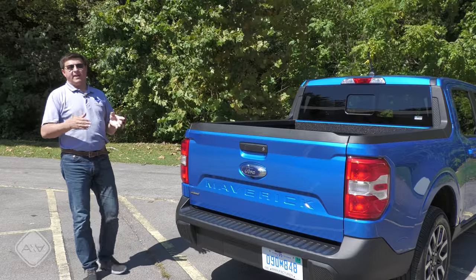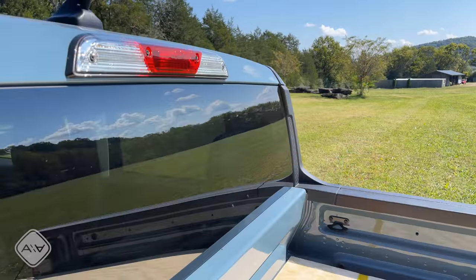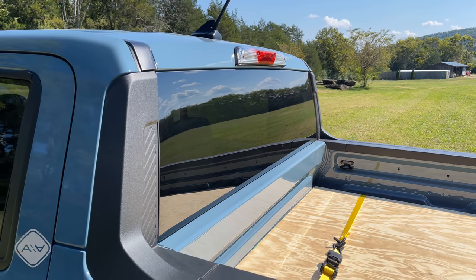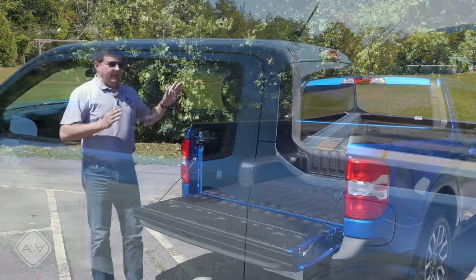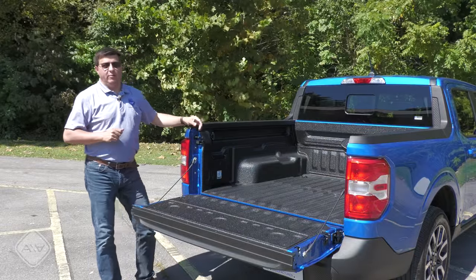Pricing and practicality are two big reasons to buy the Maverick. This is going to be one of the least expensive Fords in America, the least expensive hybrid in America, and one of the most practical hybrids thanks to this bed. The length of the bed from the opening to the cab is 54.4 inches, and the bed's lift-in height is 30.1 inches — a solid reason to buy this over a body-on-frame truck if you want a lower load-in height.